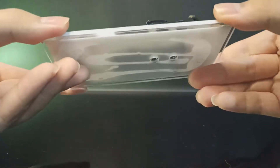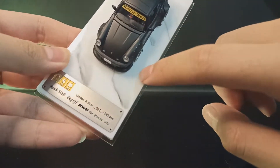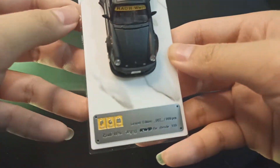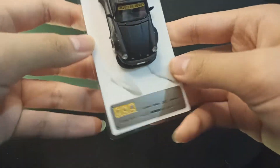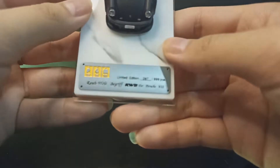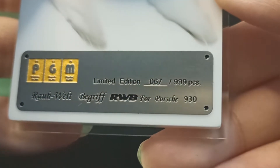Ada protektor pada pintunya biar pintunya nggak buka-buka atau patah di dalam. Yang keren, ini besinya kayak granite atau marmer — urat-uratnya detail banget, ini memang mewah banget, nggak bohong.